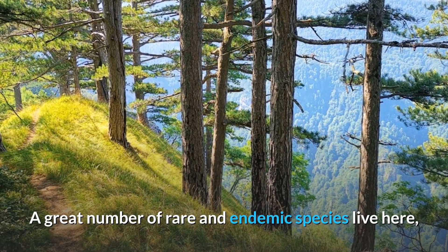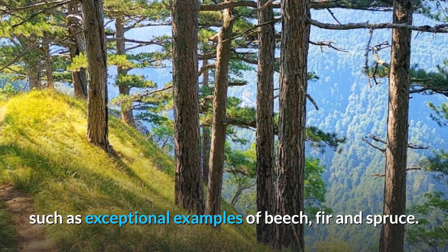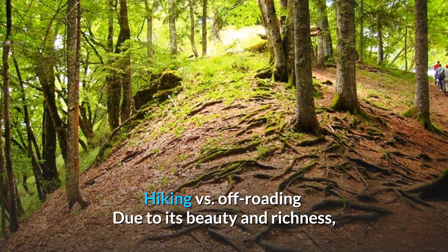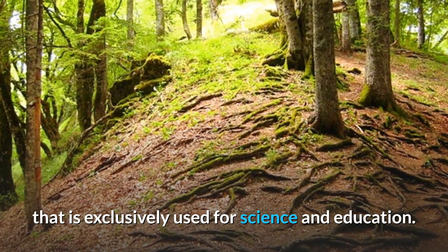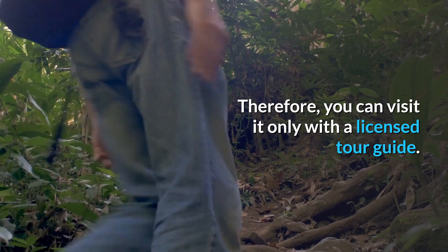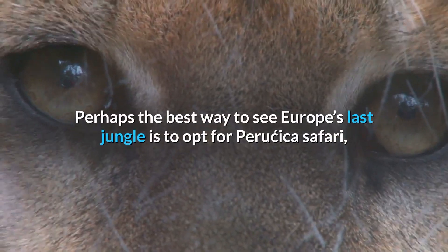Another priceless wealth of Peručica is its flora and fauna. A great number of rare and endemic species live here, such as exceptional examples of beech, fir, and spruce. Due to its beauty and richness, the rainforest Peručica was declared a strictly protected nature reserve, exclusively used for science and education. Therefore, you can visit it only with a licensed tour guide.